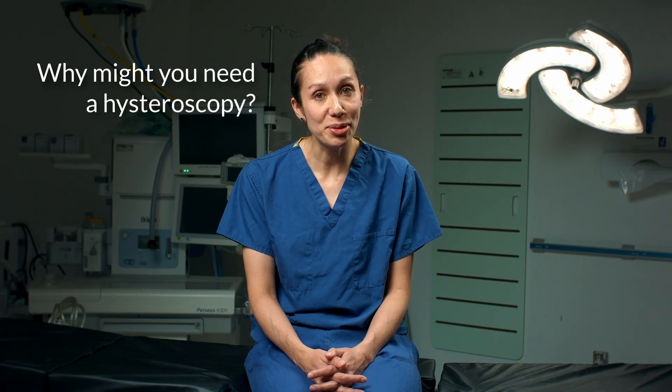But why might you need one? You might have been advised to have a hysteroscopy and feel unsure about what your consultant is looking for, although they will have most likely explained this to you. There are many reasons why you might be recommended to have this procedure. The commonest reason is to investigate heavy periods. They may suspect that you have a uterine polyp, which is an overgrowth of the lining of the womb, which is often picked up during a scan. These are not usually dangerous, but are removed if they are found.